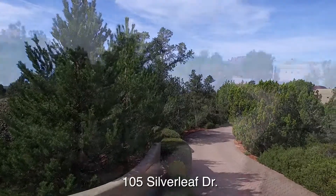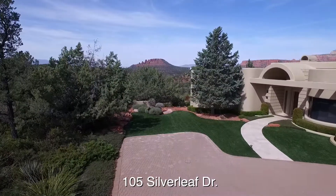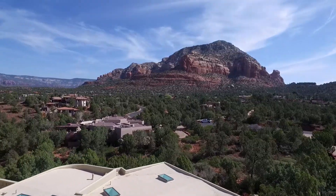Ed Pennington, my partner, and I are very excited. We have this very special contemporary home here in West Sedona, located at 105 Silver Leaf Drive, and we are so excited — we've just listed it.